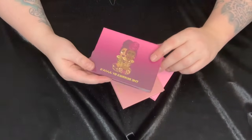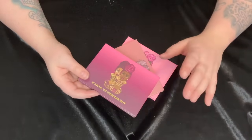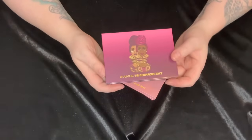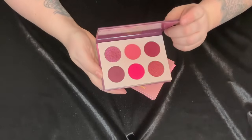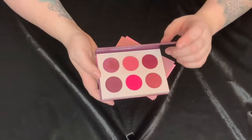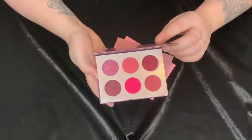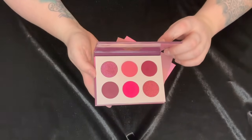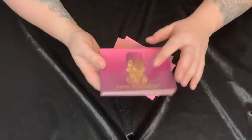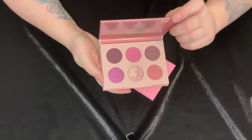Next we have the Juvia's Place palettes. I used to own basically all of these six-pan palettes but I've slowly decluttered the others over time, so I'm left with three. To start off we have the Berries palette — it's a really beautiful deep berry color story. I like the Juvia's Place formula, but I never reach for this and I feel like I have these shades in other palettes, so I am going to get rid of it.